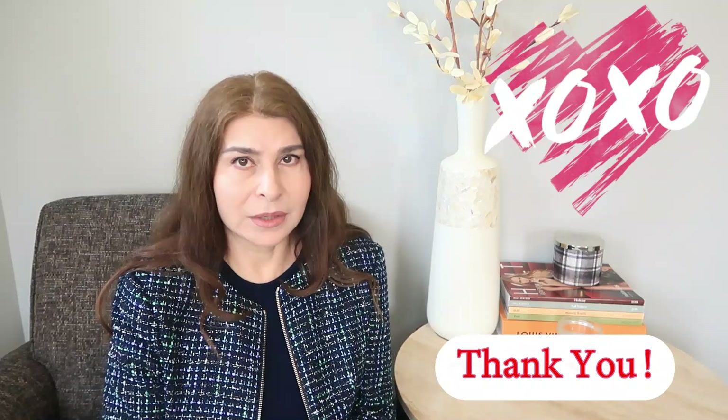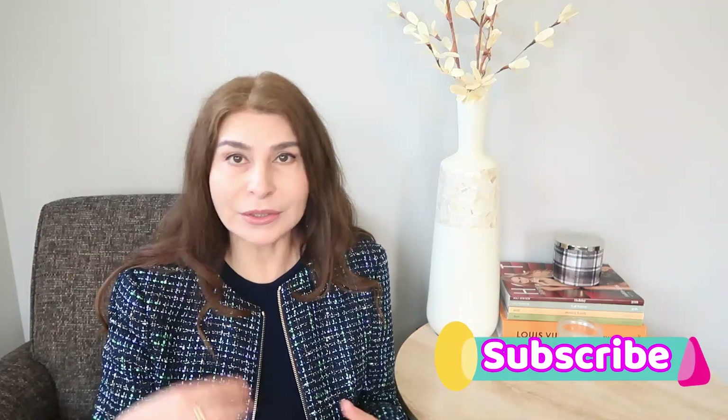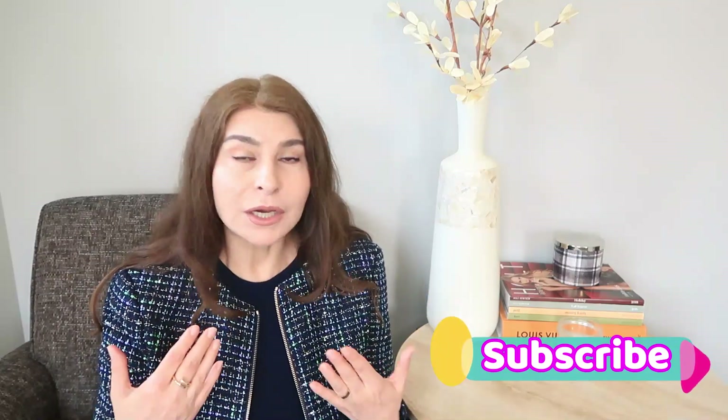Thank you for the major support I'm getting. I'm right now somewhere over 4,000 subscribers, which is exceptional. When I hit 5,000 subscribers I'm going to do a major giveaway, so if you haven't subscribed yet please hit that subscribe button, ring the bell, and share my channel with your friends who are into DIYs.